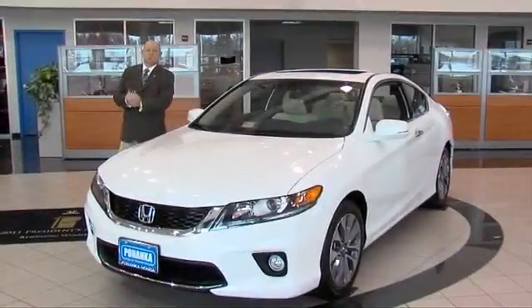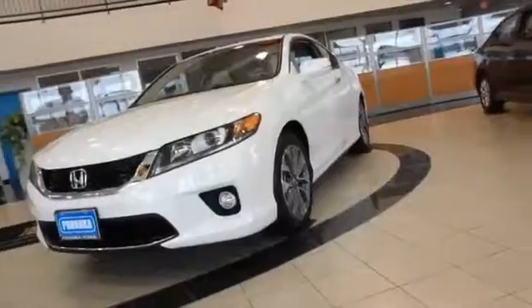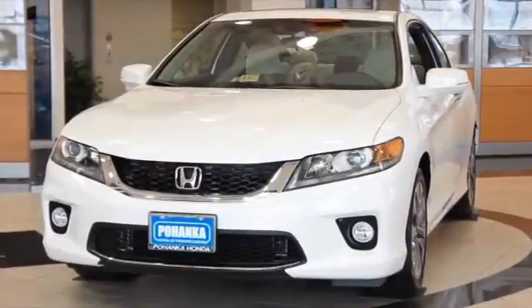Welcome to Pohanka Honda Fredericksburg. My name is Steve Smith and this is the exciting 2013 Honda Accord Coupe.